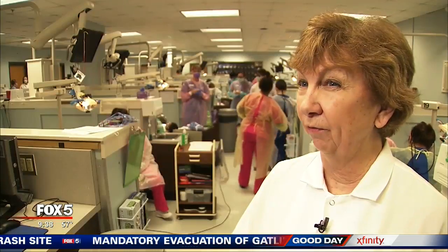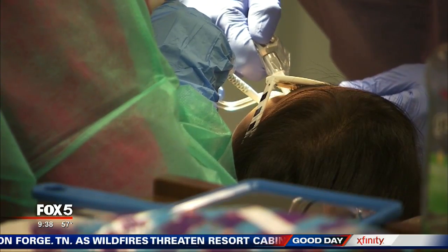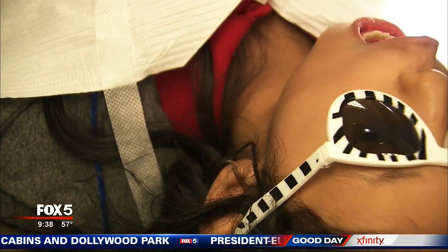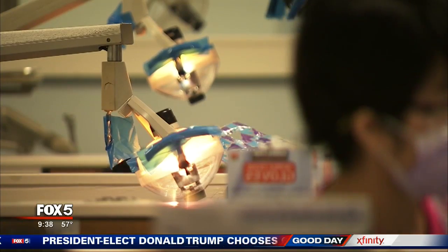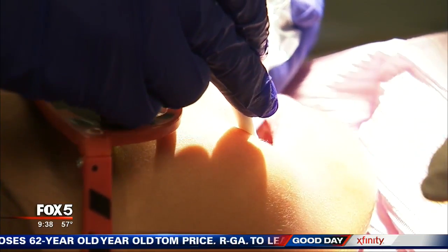When children have decay, especially on those anterior teeth — those front teeth — they won't smile and they won't interact with other children. CDC research shows that sealants work and could prevent up to 80 percent of cavities in school-aged children. But more than half of U.S. kids aren't getting treated, and that's something Georgia health officials are working to correct by sending their dental teams directly into schools to reach kids where they are.